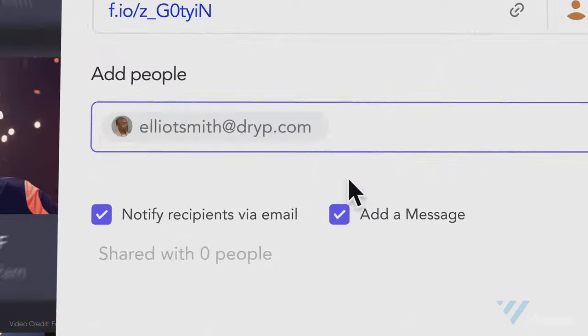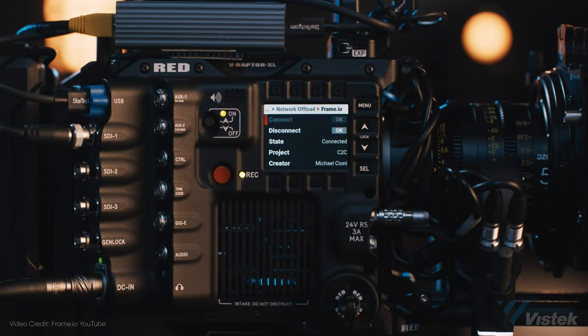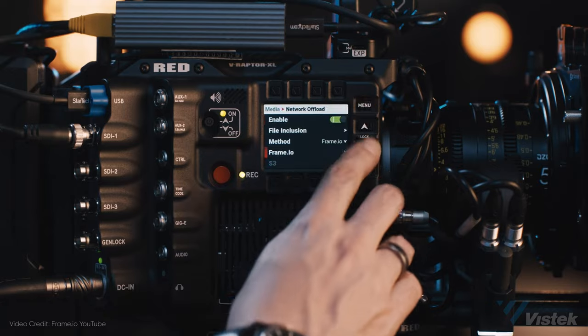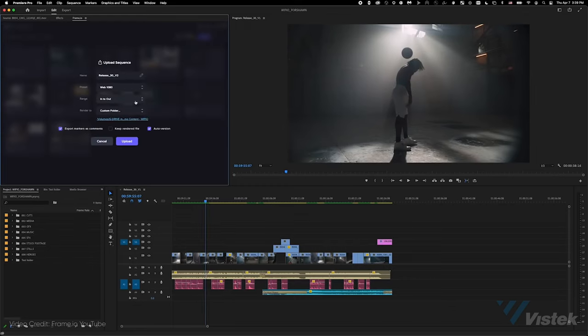Its usefulness comes in two dominant ways. The first being as a way to immediately deliver or back up your footage on set at the time of production. The very second you hit cut, proxy files are being uploaded directly to the cloud. This eliminates two key steps: transcoding, as the process is automatically creating the proxies for you, and the editor can then be cutting while you are shooting. No delivering or shipping of hard drives.